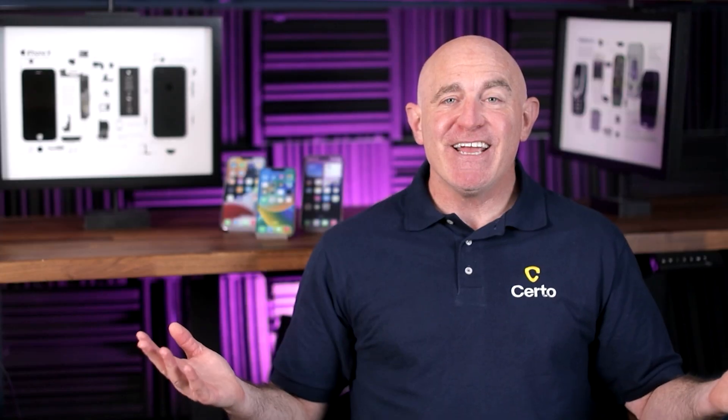Phone hacking is a serious threat, but now you have the knowledge and tools to detect it. By working through the checks we've covered today and following the protection steps, you can significantly reduce your risk of becoming a victim. If you found this video helpful, give it a thumbs up and subscribe for more smartphone security tips. Let me know in the comments if you've discovered anything suspicious on your device — your experience might help others stay protected. Thanks for watching, and as always, stay secure.